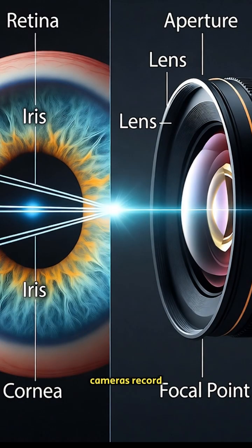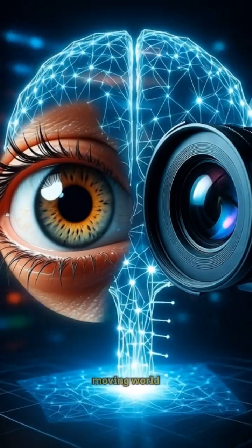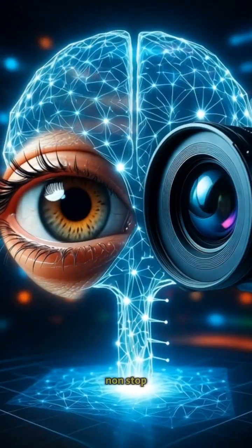And while cameras record still images, your eyes work together with your brain to build a 3D moving world, in real time, non-stop.